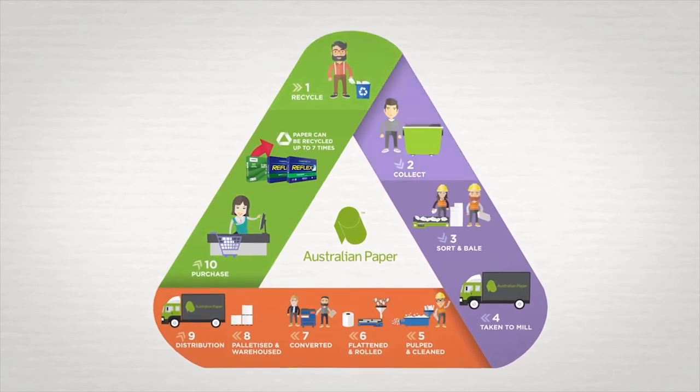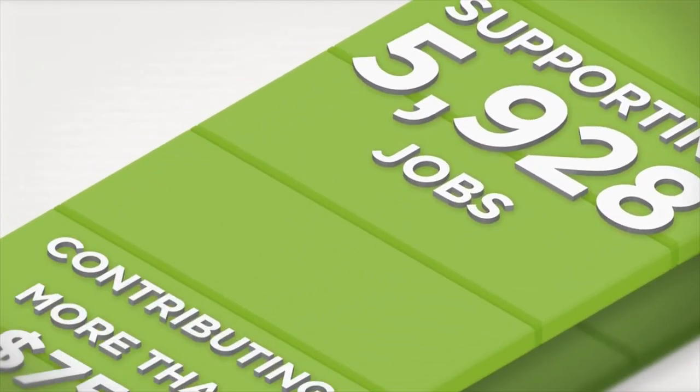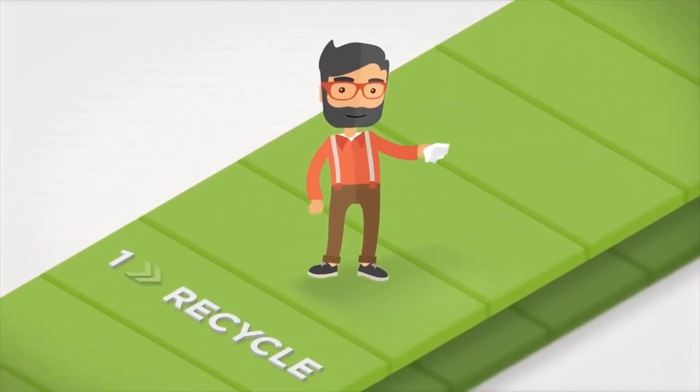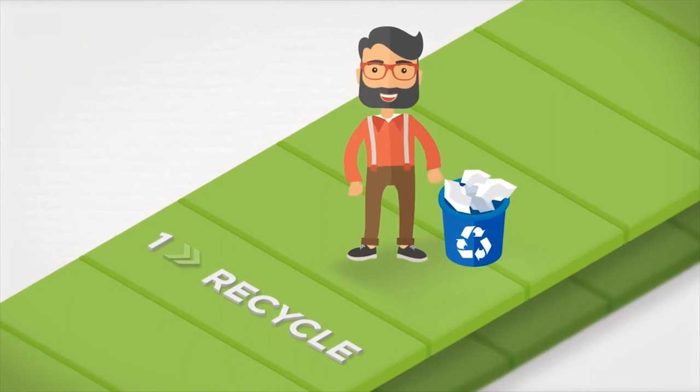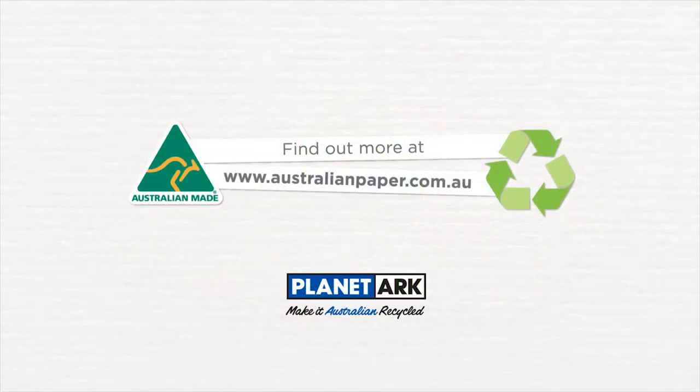That's truly closing the local recycling loop — that's commitment to recycling, commitment to supporting Aussie jobs, our local economy, and your commitment to the entire recycling journey. So thank you for making it Australian-made recycled paper. Find out more at australianpaper.com.au.